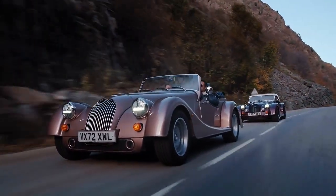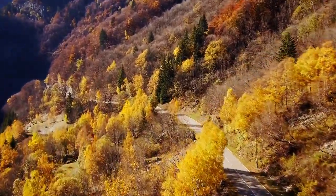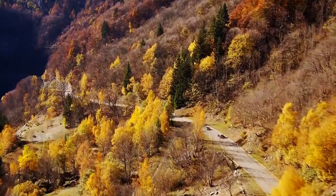The new Morgan Plus models go on sale in January and look set to be future-proofed for another decade.